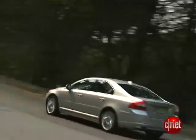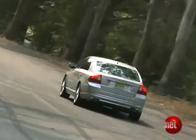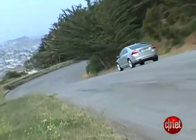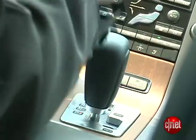Enough with the safety gear — let's talk about the power that'll propel you into a situation where you need it. In this car it comes from an inline-six that they call the T6, because it's turbocharged. It's a 3-liter motor delivering 281 horsepower and 295 foot-pounds of torque. This transmission is your only choice: a six-speed automatic, what they call Geartronic.